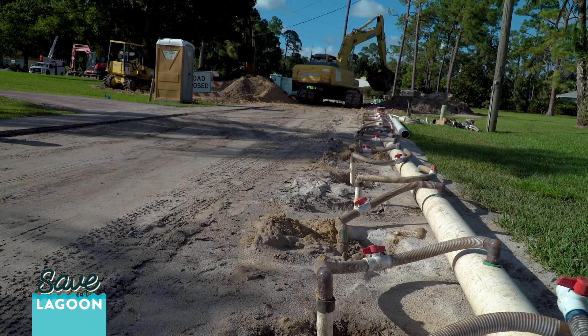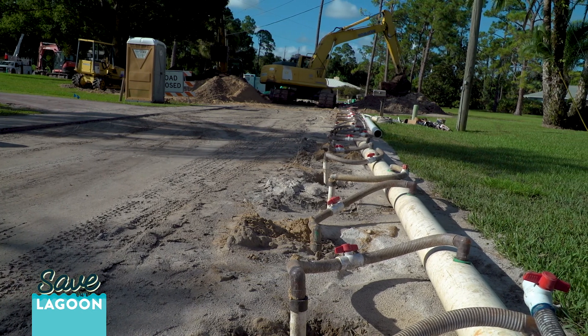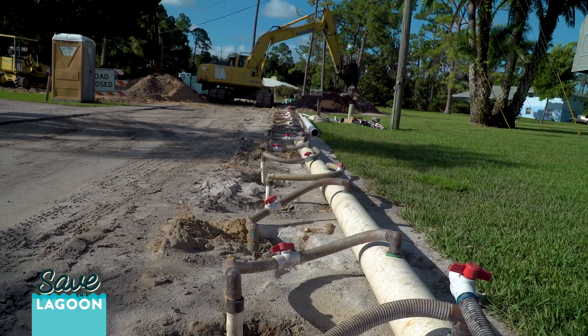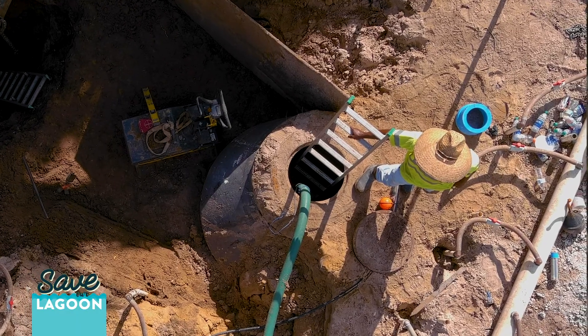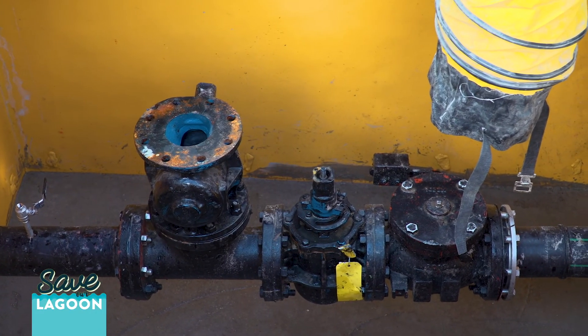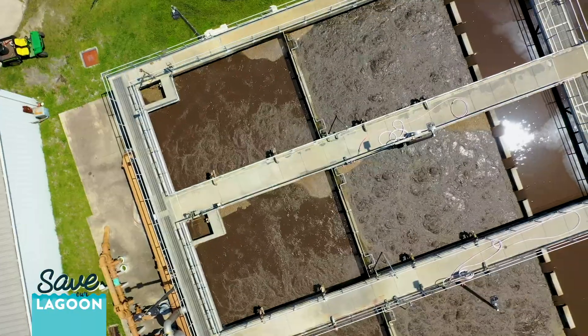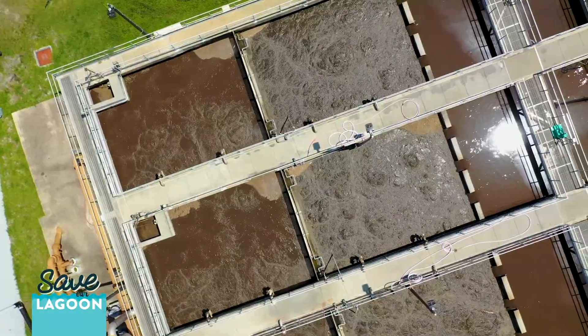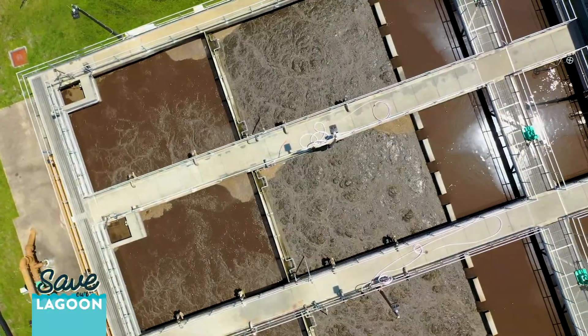In a sewer system, those plumbing drains instead of being connected to a septic tank are instead connected to a pipe that leads to the street, connects to a gravity sewer, and from there it goes usually to a lift station and ultimately to the city's wastewater treatment plant, where it can then be treated and either used as irrigation or several other beneficial uses.